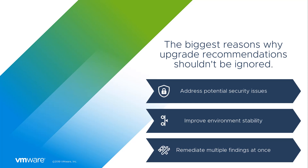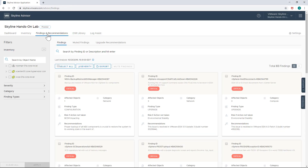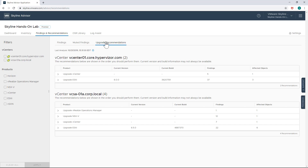This product is called Skyline, so let's prepare for takeoff by looking at this feature in more detail. Upgrade recommendations are available under Findings and Recommendations. Clicking on Upgrade Recommendations displays all of the recommendations for your environment. They are sorted by vCenter Server, and if there are multiple upgrade recommendations, they are displayed in the order of upgrade sequence.